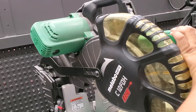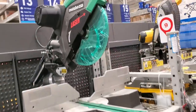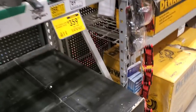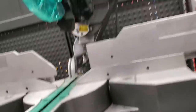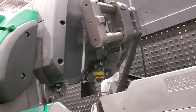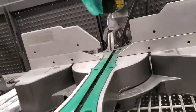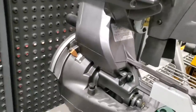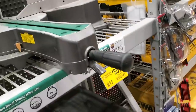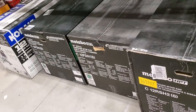That miter saw will definitely make you some money. It has a laser as marked. The top-of-the-line Metabo HPT is $359, down from $449 — I think this is the best deal of all these. It's a slider and a dual bevel. The arm is positioned toward the inside of the saw, so it doesn't take up much space — great for a compact shop.